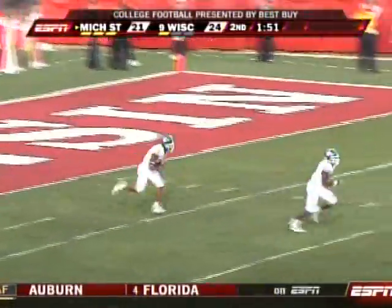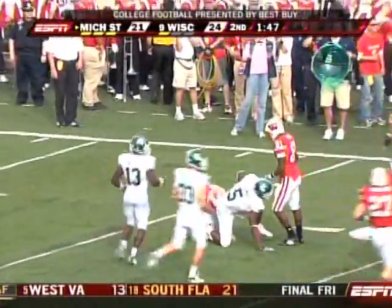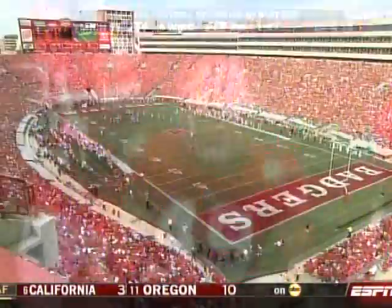Thomas, three yards deep, will bring it out — and he's hit before he got to the 20. Nice job by Ryan Flash to make the stop on the special team. Big Ten game here, 24-21.